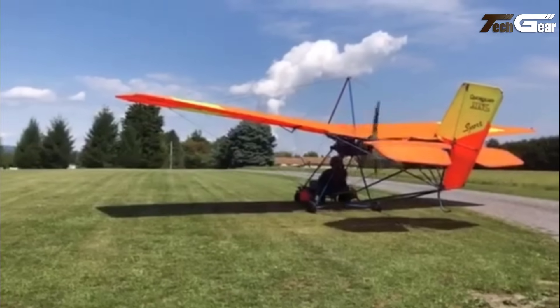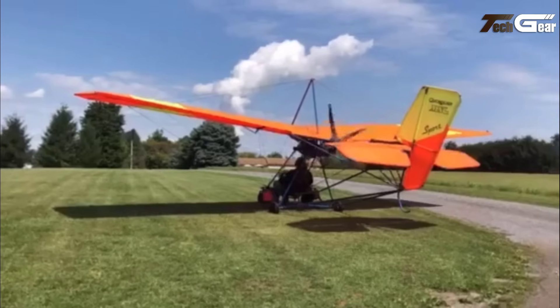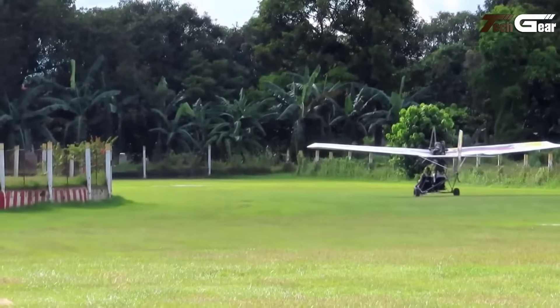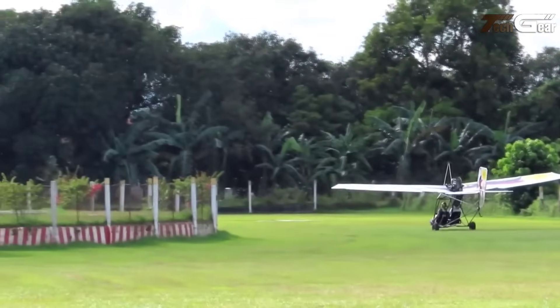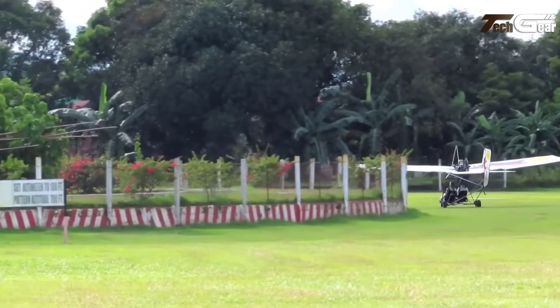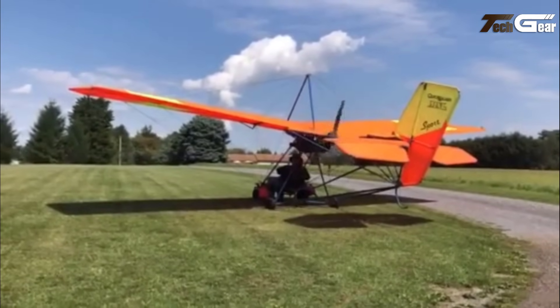Its generous wingspan of 32 feet and large wing area ensures stable and forgiving flight characteristics, making it ideal for both beginners and seasoned pilots. This single-seat marvel excels in efficiency, with a 5-gallon fuel capacity ensuring ample flight time. Its 900 feet per minute climb rate and 14,000 feet service ceiling highlight its impressive performance capabilities.